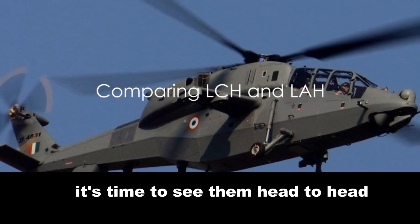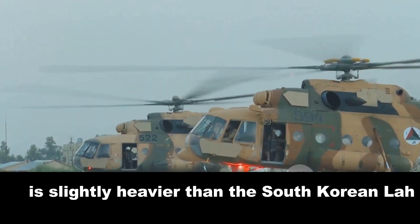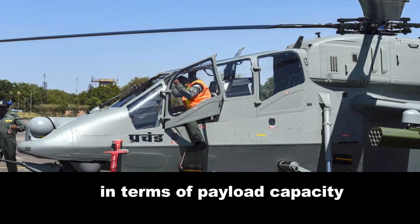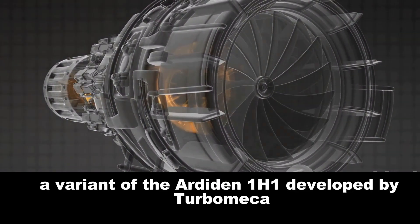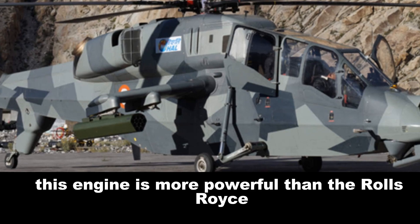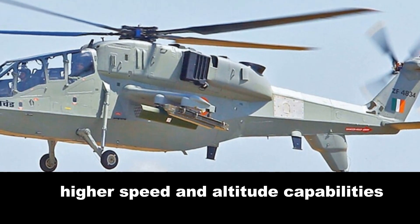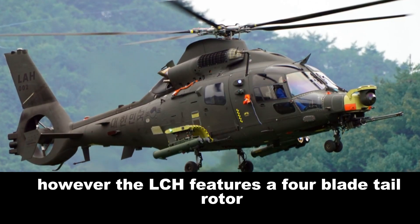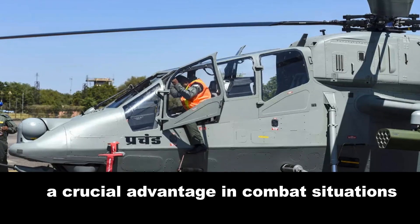Now that we've looked at both helicopters, it's time to see them head-to-head. In terms of weight class, the Indian LCH belonging to the 5.5-ton weight class is slightly heavier than the South Korean LAH, which falls into the 4.9-ton weight class. This difference in weight can have implications in terms of payload capacity and overall performance. As for the power plant, the LCH utilizes the Shakti 1H1 engine, more powerful than the Rolls-Royce 250C-47E turboshaft engine powering the LAH, potentially offering the LCH higher speed and altitude capabilities. The LCH also features a four-blade tail rotor compared to the LAH's three-blade tail rotor, offering more stability and maneuverability.